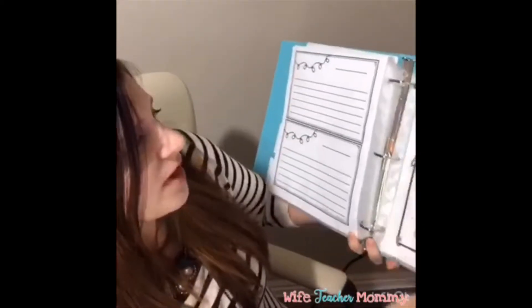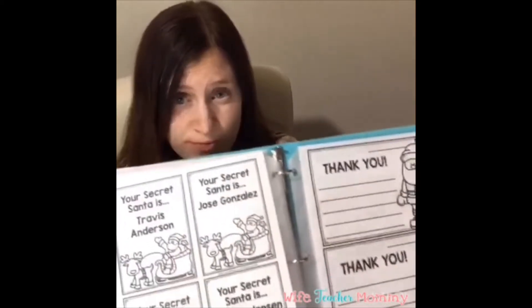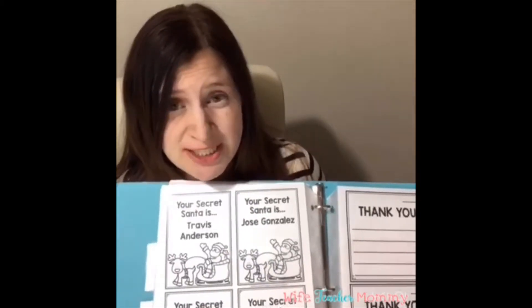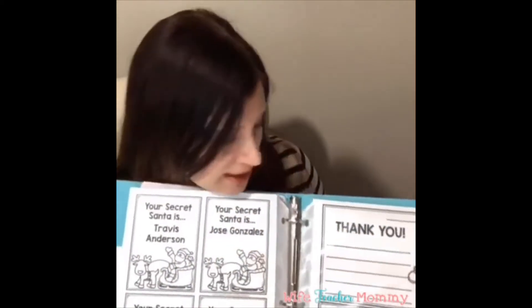After writing activities, there's a big reveal where students reveal who they are using reveal cards — the names auto-populate from when you typed them before. One suggestion is to put cards on students' backs so they go around asking yes or no questions to figure out who their person is. Another suggestion is to have students sit in a circle and guess based on the kind things done for them. The activity ends with a thank-you card, because it's so important to say thank you.